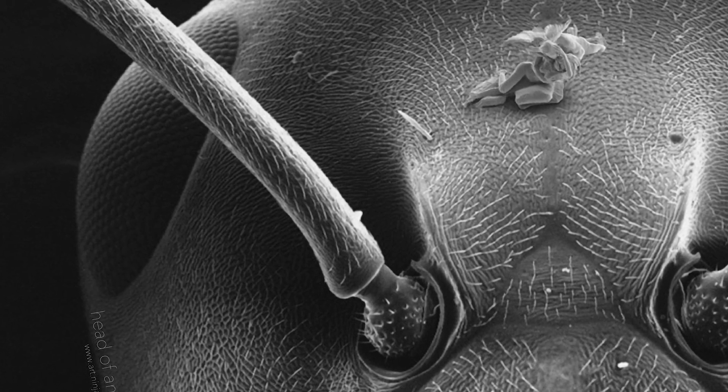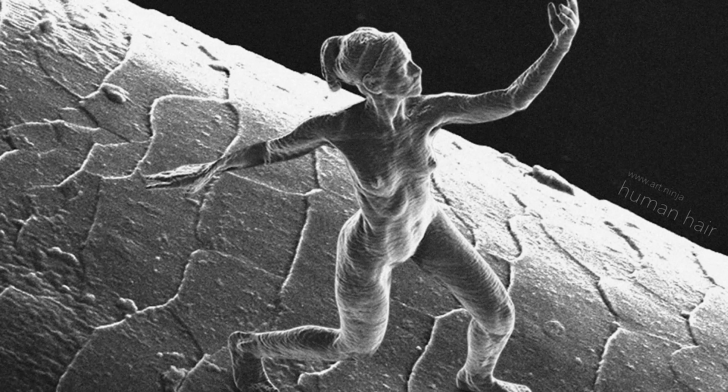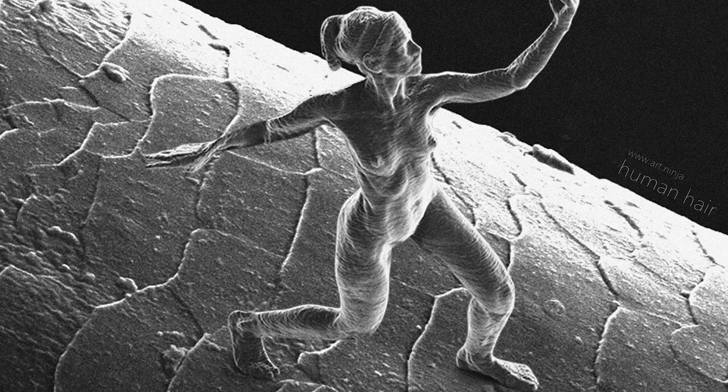And while Hurwitz admits that these sculptures often go missing due to their small size, the fact that we can now make sculptures that can only be seen by using a magnifying glass is truly incredible.